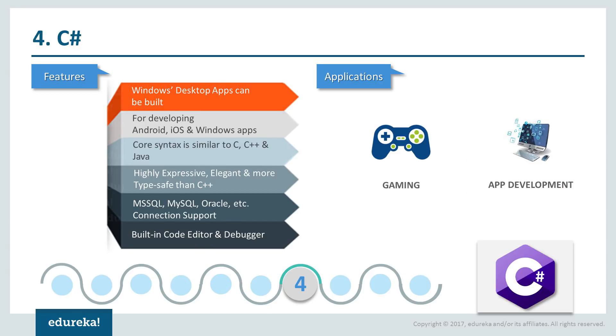At number four, we have C#. C# is an object-oriented programming language which carries its own advantages. It's the most powerful programming language for the .NET framework and takes the help of Visual C++. Being designed by Microsoft, there's a lot of documentation available, and if you're looking to develop applications on Windows, definitely this is your biggest support. C# is not just restricted to Windows applications but can also be used for Android, iOS and Windows Phone applications. For those of you coming from programming backgrounds like C, C++ and Java, this is definitely one of the easiest programming languages you can pick up.